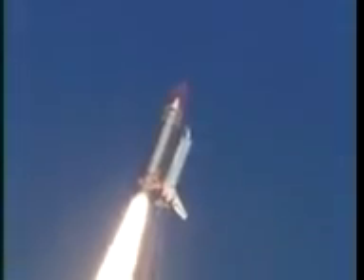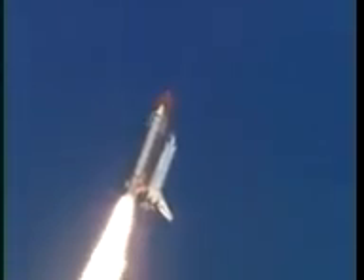All right. Discovery, Houston's now controlling. Commander Eileen Collins confirming Discovery heading onto a course for rendezvous at the International Space Station.